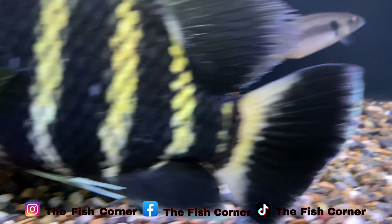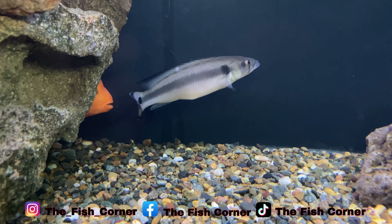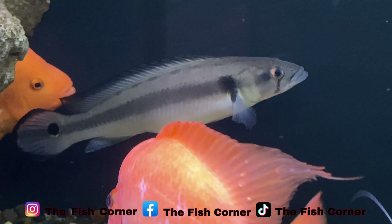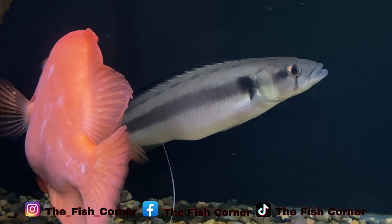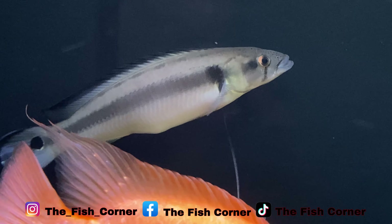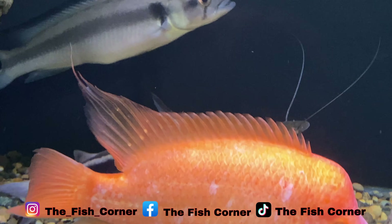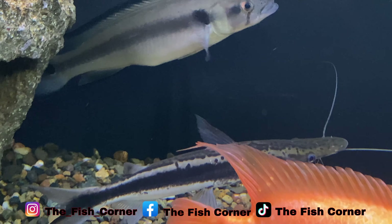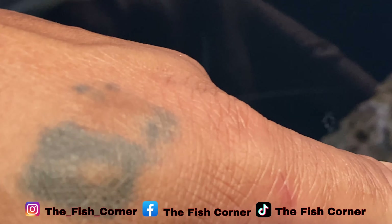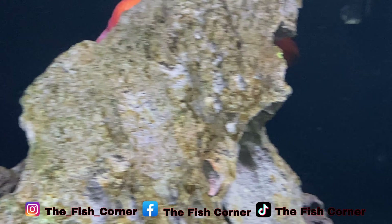We have in here our Black Striped Pike right back there. He has grown tremendously — when I got him he was like two inches, now he's at least nine inches long. And then we also have our Lima Shovelnose Catfish right there. Looking good. Right in front — let's get Tangy. We have to chase Tangy down.